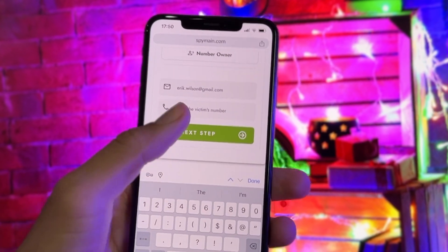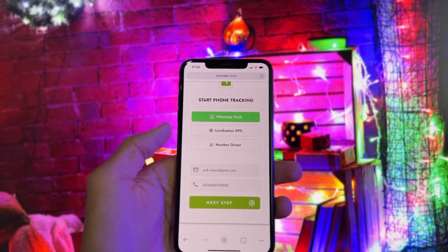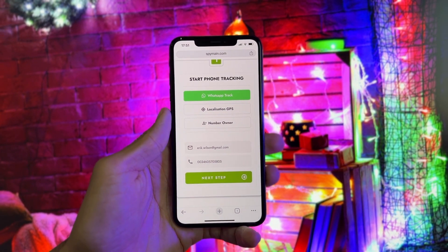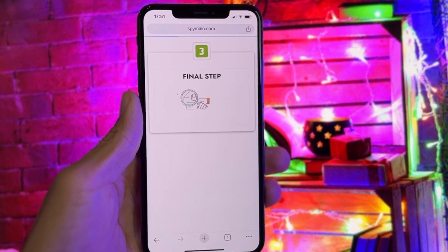Here, enter your email, and here enter the WhatsApp number. Before putting the number, put the country code first. Continue to the next step. Now the site scans WhatsApp — we wait a while for it to find a way to take the files.